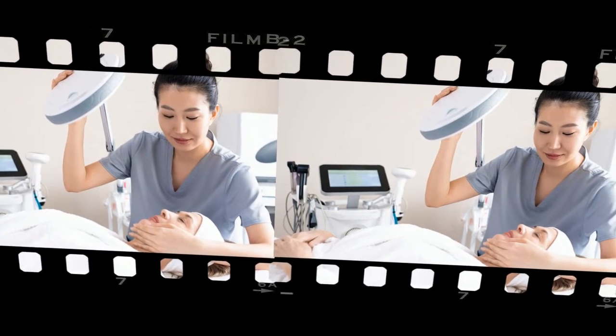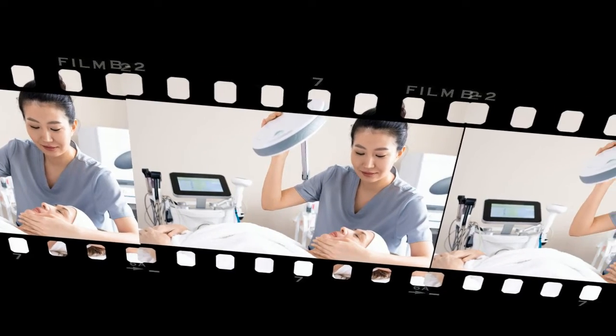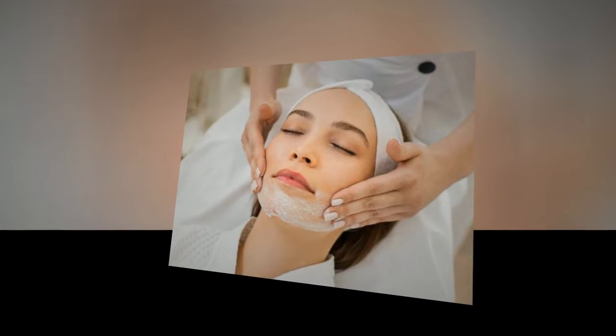Classic cosmetic techniques in the arsenal of cosmetologists. There are techniques that do not become obsolete — they were in demand this year and will be in demand in the future. What are these methods?